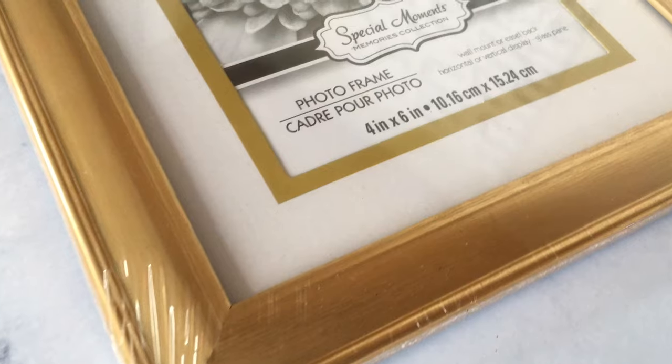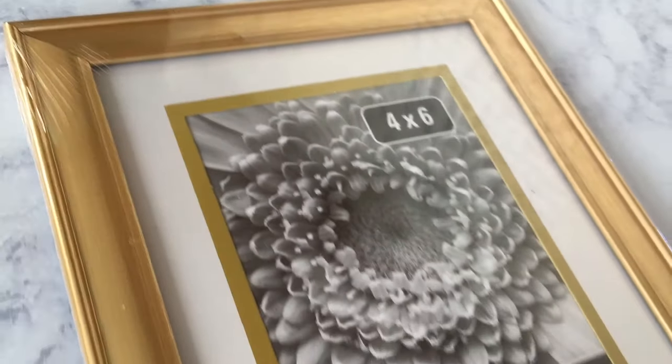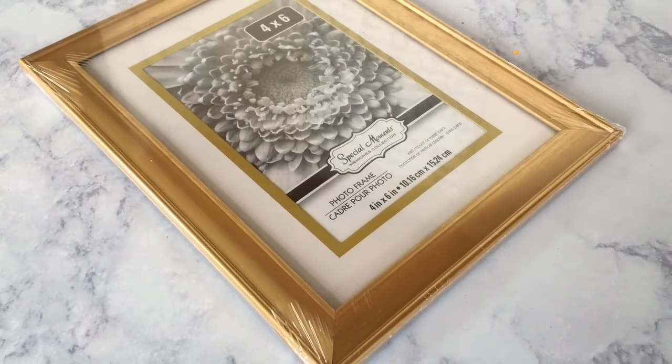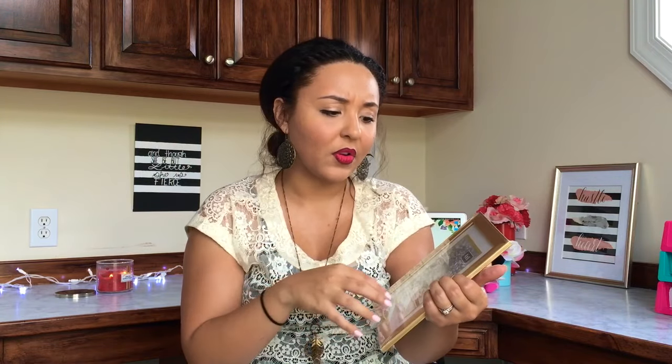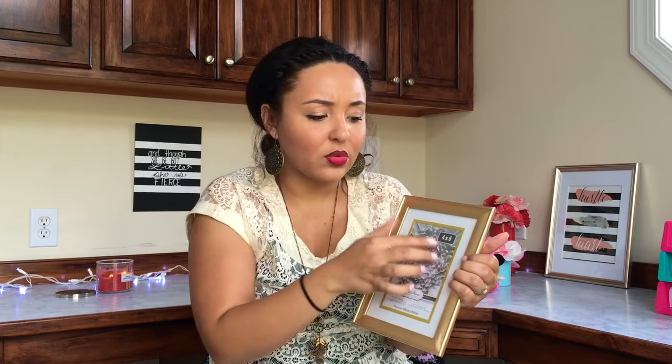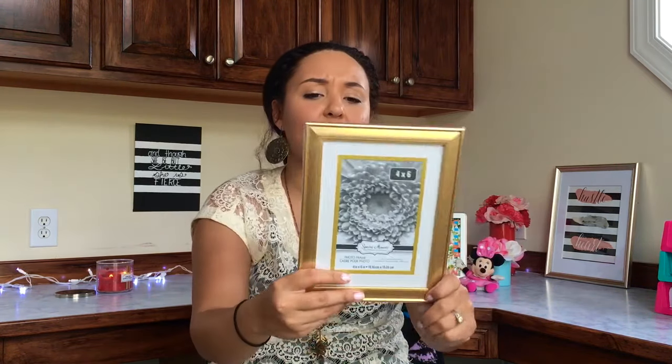Last thing in this bag is a picture frame — you're probably thinking that has nothing to do with fall, but I've never seen this one before. It does have a little matting around it; it's a four by six. What I plan on doing is printing off a free printable from Pinterest or Google — something with fall, like a subway word graphic, leaves, or a script — and displaying it with the rest of my fall decorations.